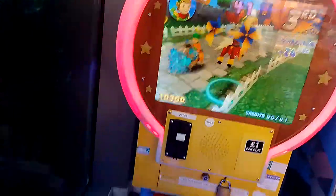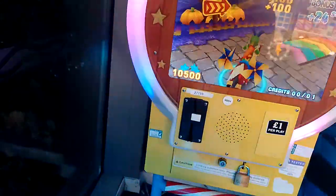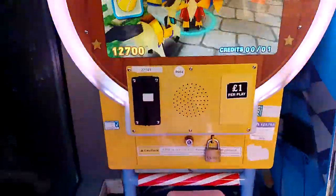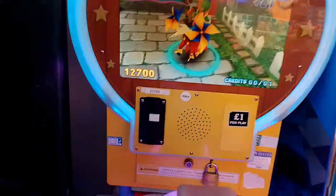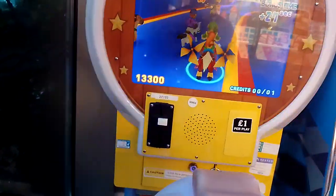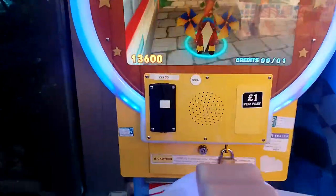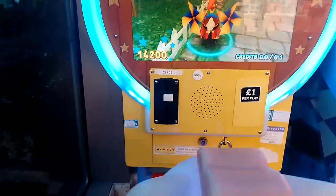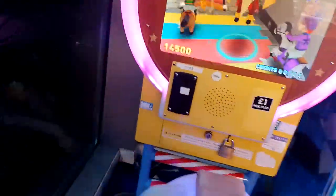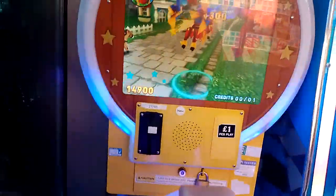I know how much you guys hate this ride — I can hear your opinion on it, to be honest. I am going to skip here, I do apologise though. Yeah, this ride is really faulty apparently, I just don't know why, for some reason.